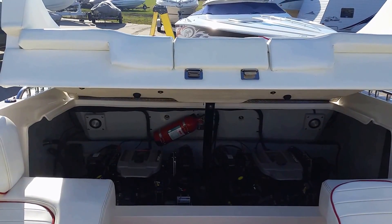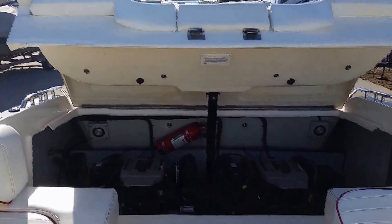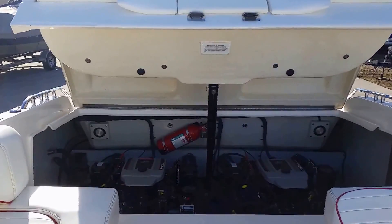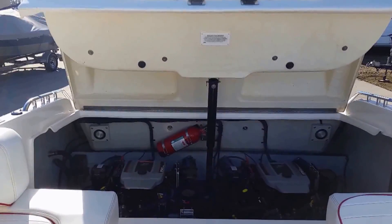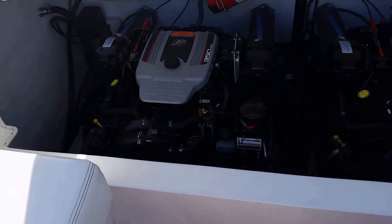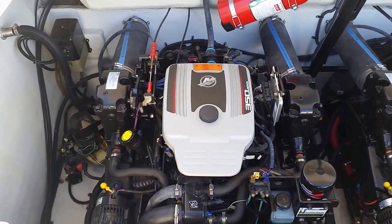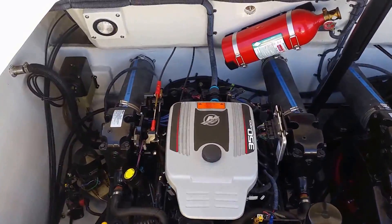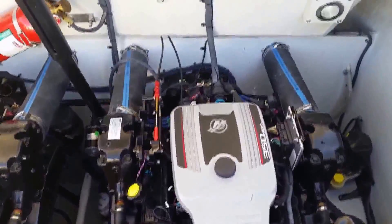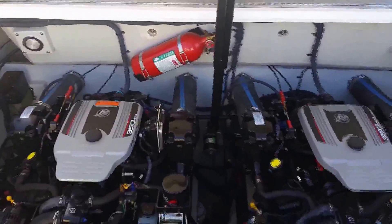This Envision comes with a power engine hatch, giving you easy access to both motors very comfortably. There's nice lighting in the motor compartment — look at how much room that offers. It's powered by twin 350 Magnums, 300 horsepower each, with Bravo drives. Through-hull exhaust with mufflers. You can see how nice and clean the motor compartment is. Only 204 scanned hours, and there's a fire extinguisher system. Plenty of room for service.